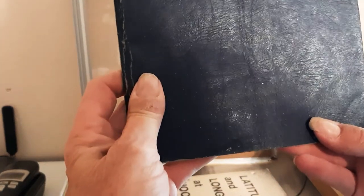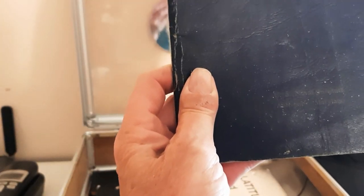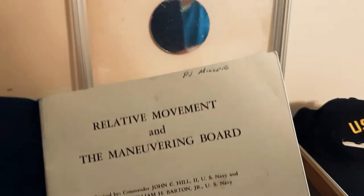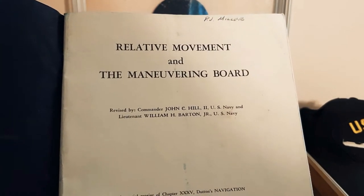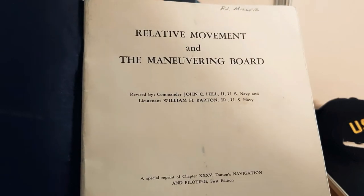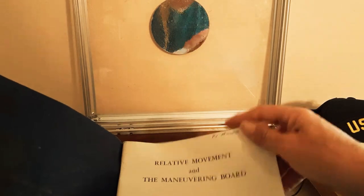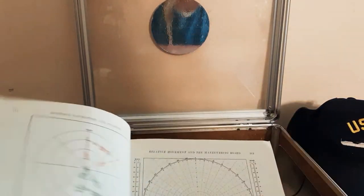Relative movement and the maneuvering board. This is a really old book — United States Naval... something, can't read it, it's really faded — Naval Institute. Navigation and piloting. My dad may have written this; I don't know what year this is. That's my dad's writing.